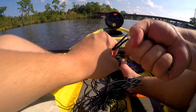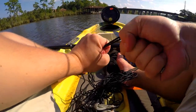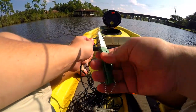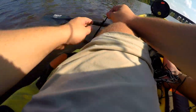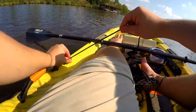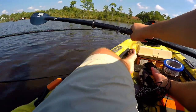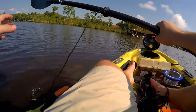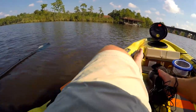I forgot to make a paddle leash before coming out here so I'm going to make one real quick. It makes things ten times easier whenever you're out here fishing — you just drop the paddle in the water and you don't have to worry about it. The only thing is I have this small two dollar knife to do it. That ought to work.